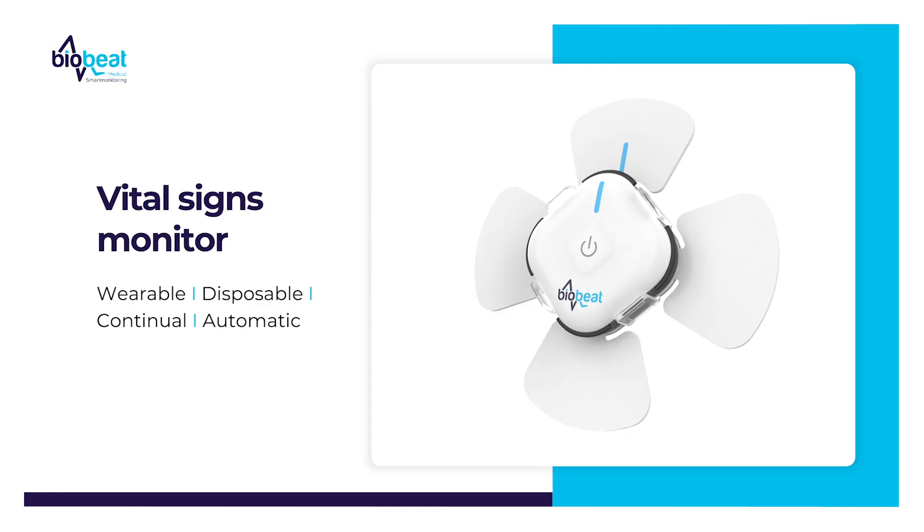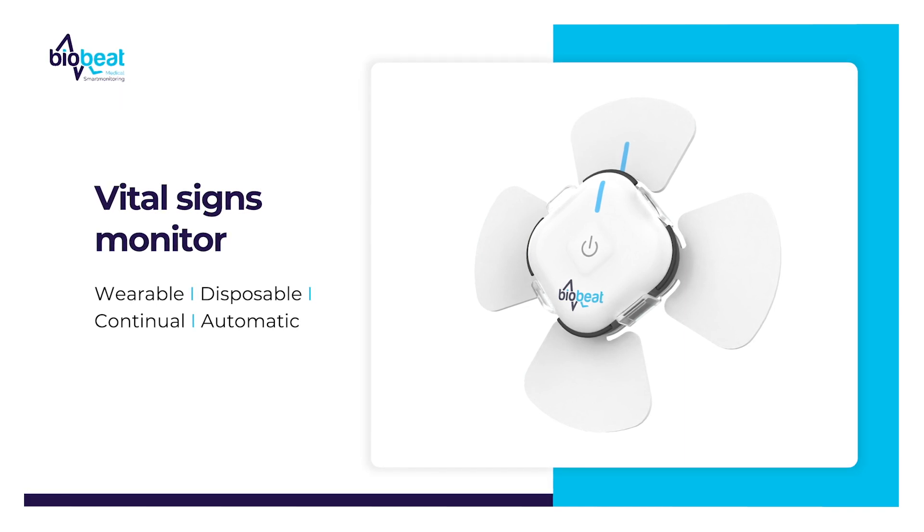Prior to the COVID outbreak, we had already started to approve our vital signs monitor. This is an automatic, wearable, disposable, continual solution for the collection of vital signs.